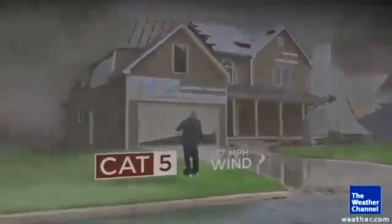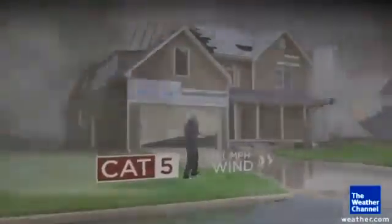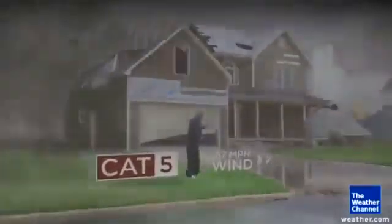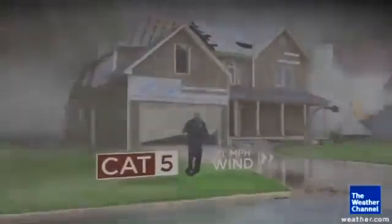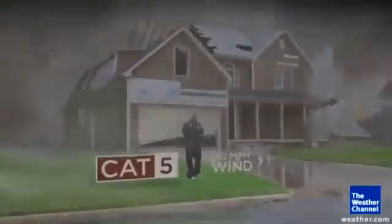Category 5 is as high as the Category scale goes. By Cat 5, no shingles remain anywhere nearby. The holes in the roof get so big that the walls of the house start to fall because they're not attached to anything anymore. There won't be any trees up in the neighborhood. That's just catastrophic damage.